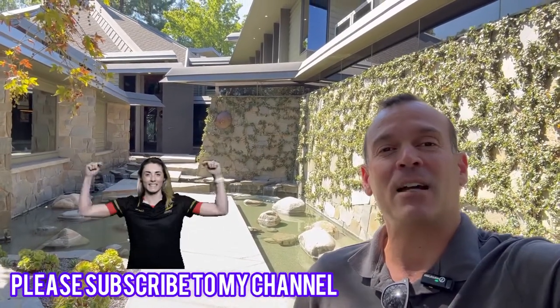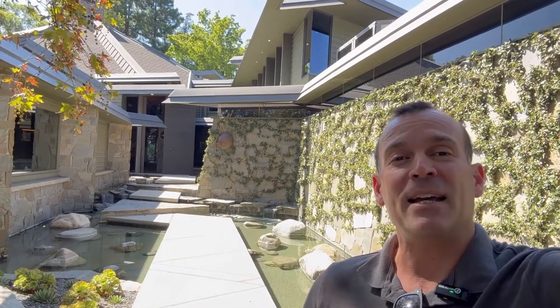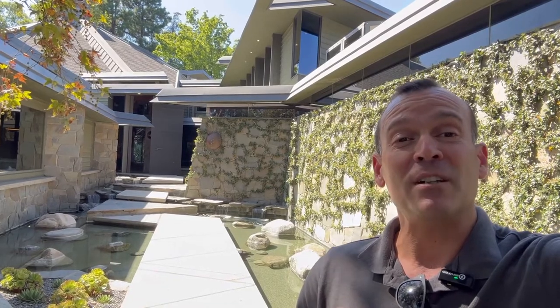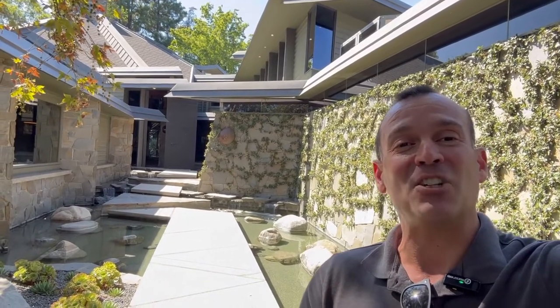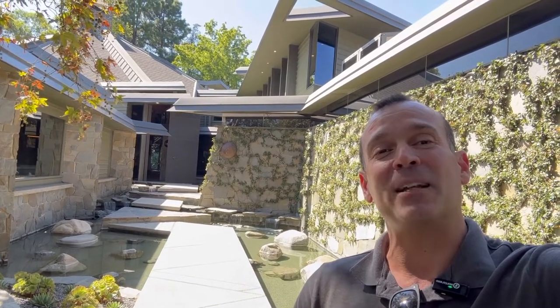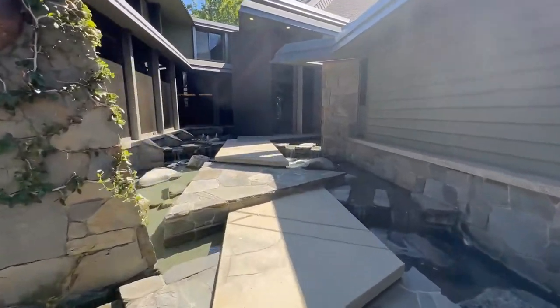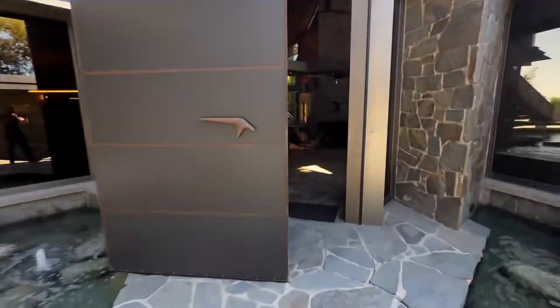Hey, what's up everybody, it is Josh. A lot of you know I work in the real estate industry — I'm an escrow sales rep. It is broker preview day and one of my customers has a very special listing. This used to be Wilt Chamberlain's house and now it's up for sale again. We're gonna go check it out and from what I can see so far it is gorgeous, so let's go inside.